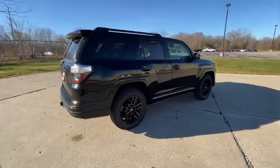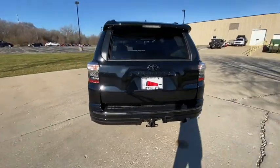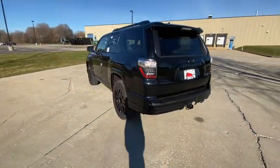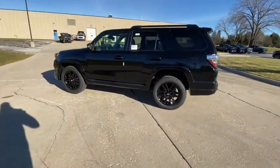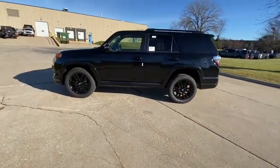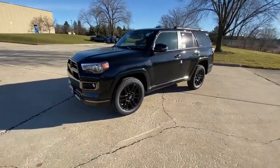Here are some of this vehicle's great options: power passenger seat, traction control, navigation system, dual airbags, home link garage door opener, power steering, four-wheel disc brakes, electronic stability control, trip computer, heated front seats, compass, power windows, security system.